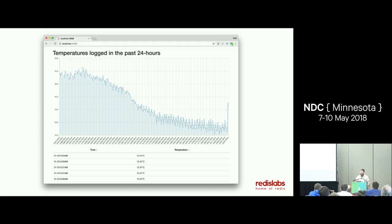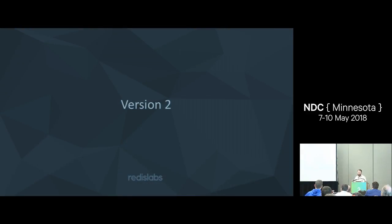I wrote a blog post about it and Redis Labs said, 'This is amazing, why didn't you tell me about this earlier?' Then RedisConf came along — their annual convention — and they said, 'Why don't you do another version for this?' That brings me to version two.